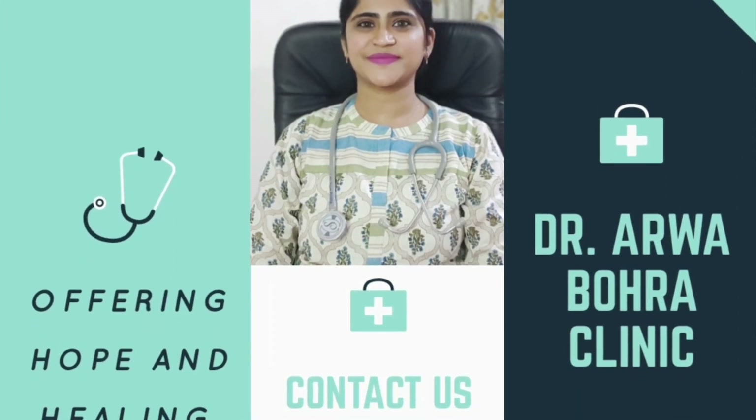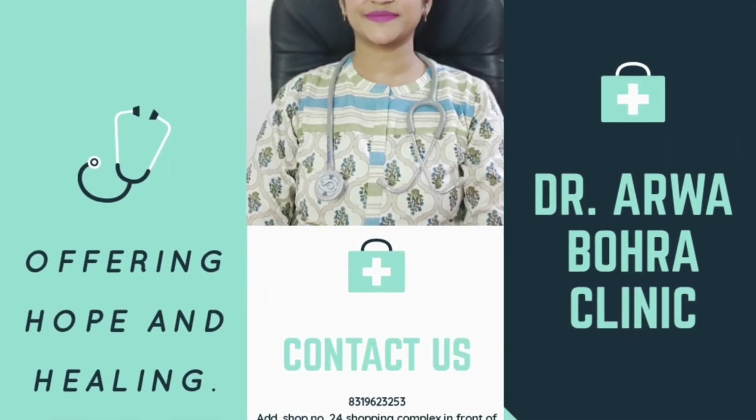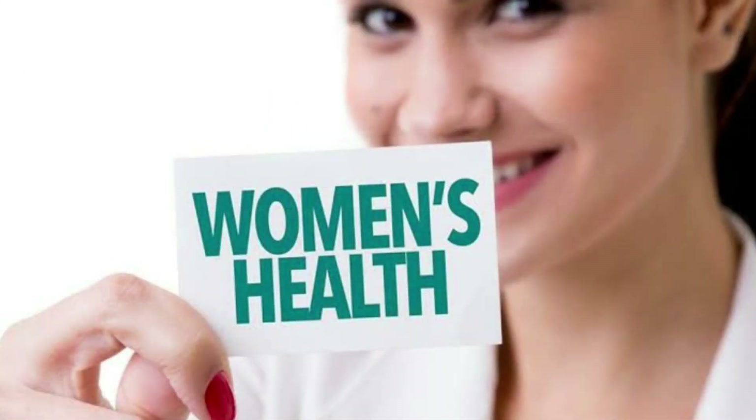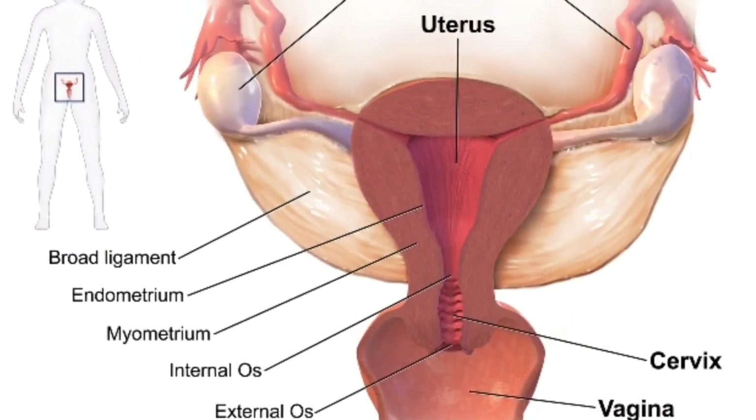Hey everyone, this is Dr. Arva Bohra welcoming you all to my YouTube channel. In this video, I will tell you about a health tonic and uterine tonic. I will give you a full review about the tonic's composition, indication — which condition you have to take it for — price, and dosage. So let's get started.